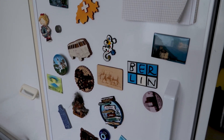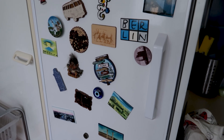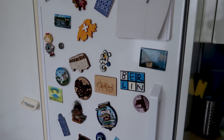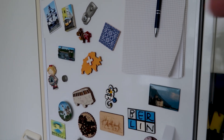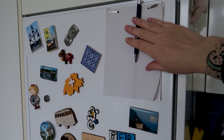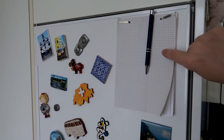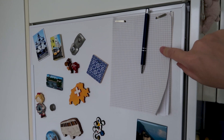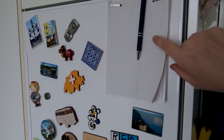A little tongue twister! Whenever we're on holiday somewhere, we buy a few small fridge magnets as souvenirs and stick them on the fridge. Additionally, I have a bit of paper and a pen hanging here where I occasionally write down what we still need to buy, or recipes we want to cook during the week, so we have a bit of an overview of what's planned.